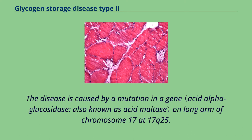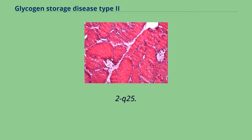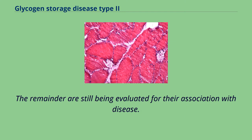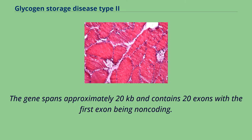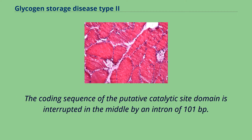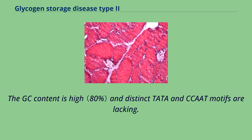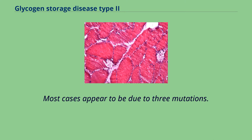The disease is caused by a mutation in a gene on the long arm of chromosome 17 at 17q25.2q25.3. The number of mutations described is currently 289, with 67 being non-pathogenic and 197 pathogenic mutations; the remainder are still being evaluated. The gene spans approximately 20 kilobases and contains 20 exons with the first exon being non-coding. The promoter has features characteristic of a housekeeping gene — high GC content with distinct TATA and CCAT motifs lacking.